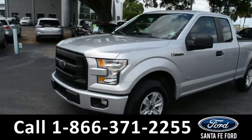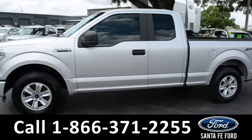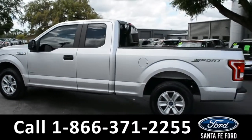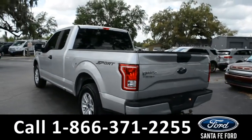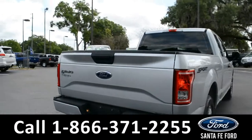This 2015 Ford F-150 has fog lights, alloy wheels, remote keyless entry, tinted windows, and a hitch receiver. For more information on this truck, you can visit us online at SantaFeFord.com where you can view the Carfax and the window sticker.